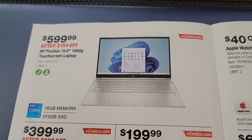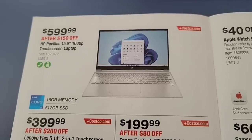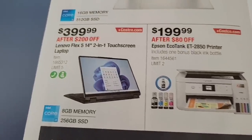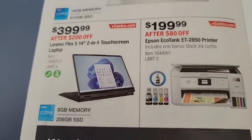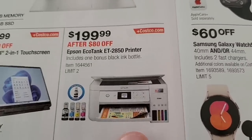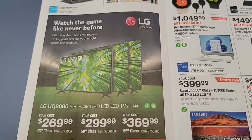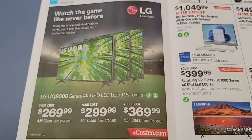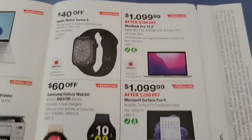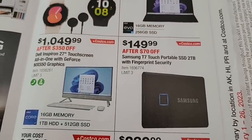They always have good deals on laptops. The HP Pavilion touchscreen laptop is $599 after $150 off. Then there's the Lenovo two-in-one touchscreen — I always like how they bend back like that. The Epson printer is $200 after $80 off. And the LG television — especially great if you want something new for the big game coming up. Costco always has great deals on electronics.